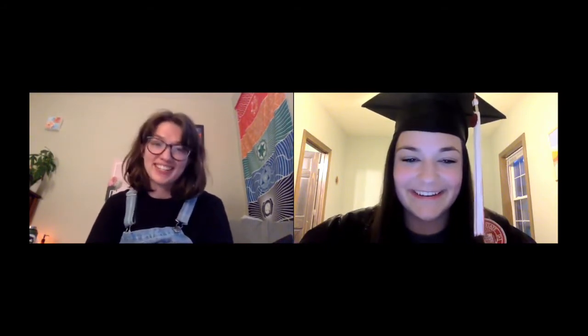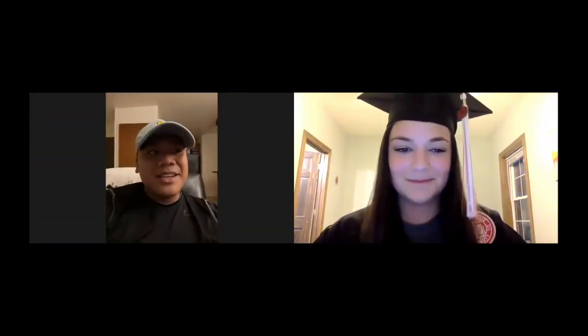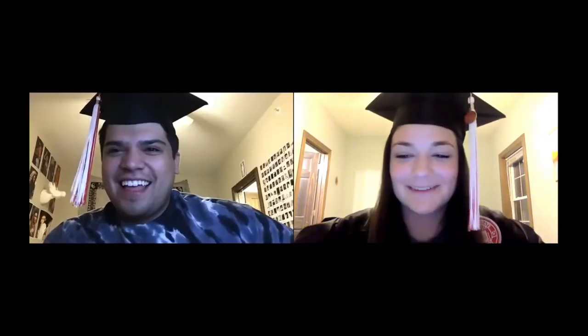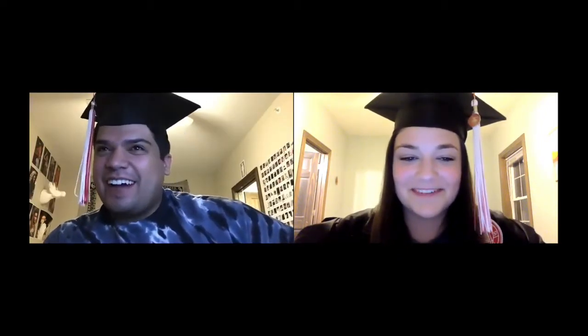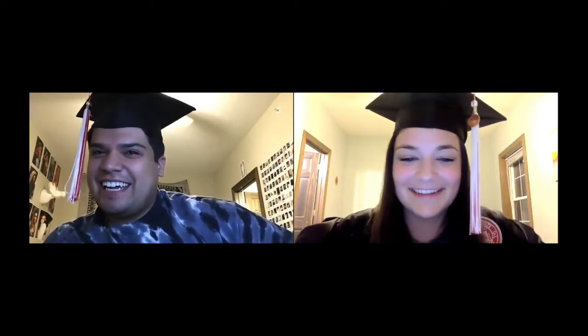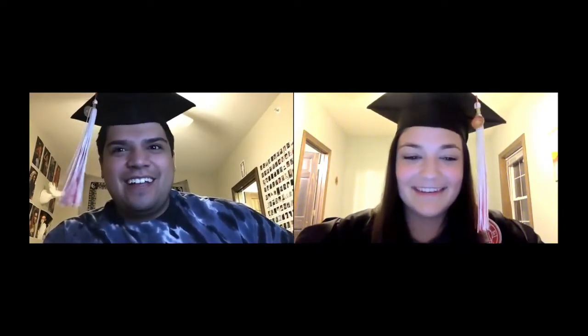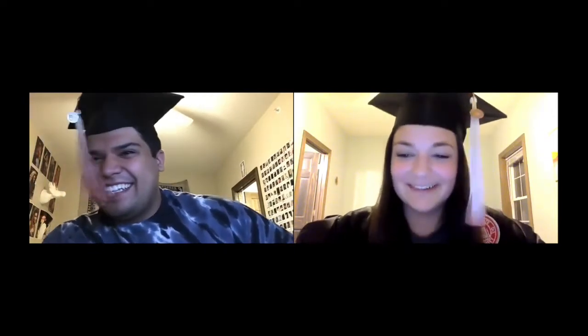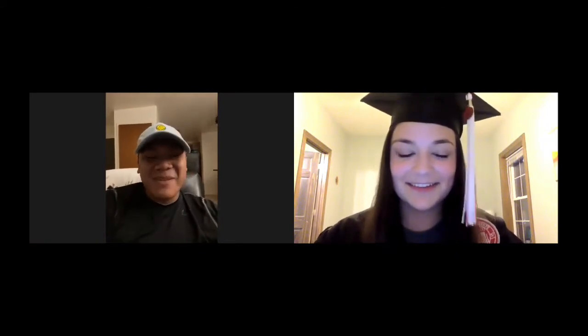First, say your name and what degree you're graduating with. My name is Lindsey Hardison, and I'm getting my degree in Public Relations. My name is Gabe. I'm graduating with a degree in Mass Media, Interactive Media. I need a job if anyone's listening out there. You and me both. My name is Adrian, and I'm graduating with a marketing degree.